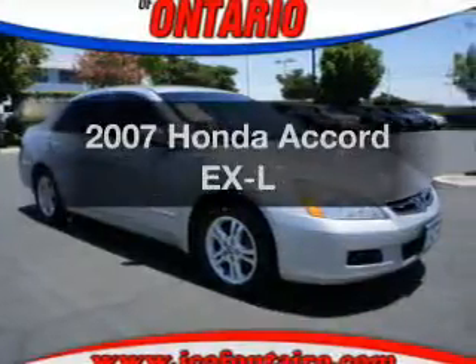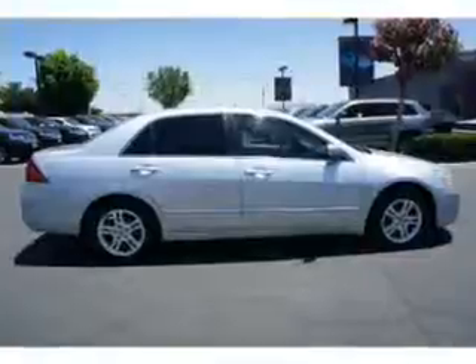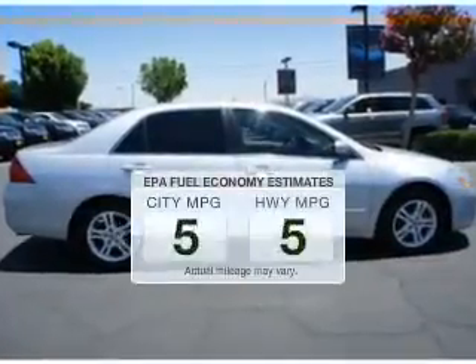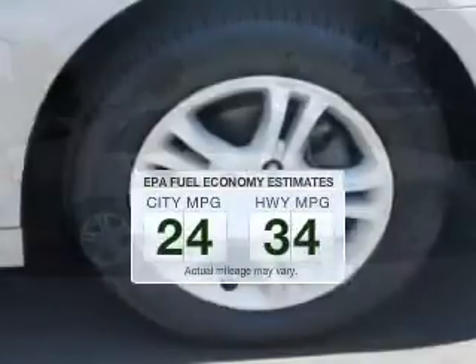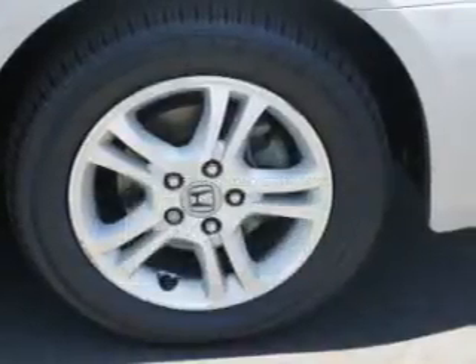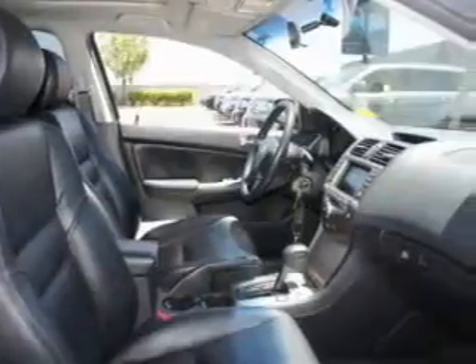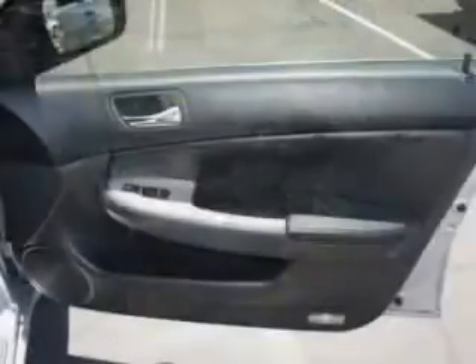Check out this 2007 Honda Accord. Travel the roads in style and comfort in this great vehicle. Low emissions and good fuel economy offered in this vehicle are important to you and to the environment. The powertrain includes front wheel drive with a reliable engine driven by a 5-speed automatic transmission.